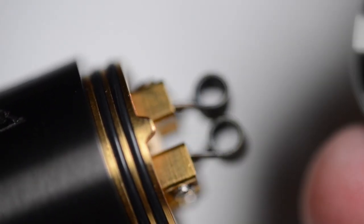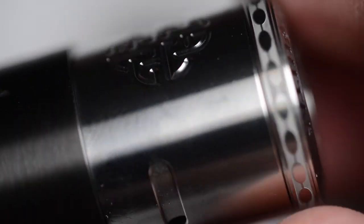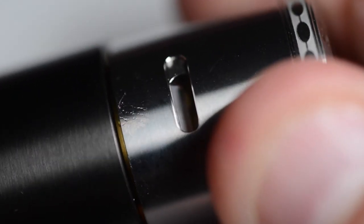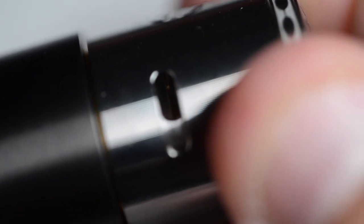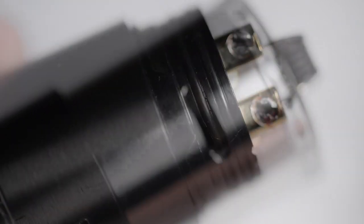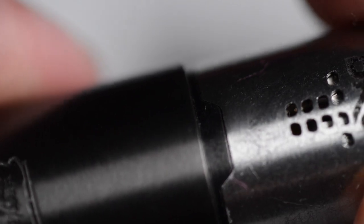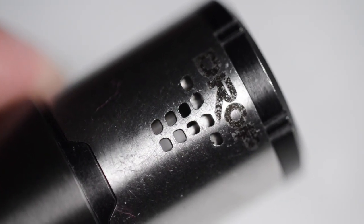Adjusting the airflow on the Equitas is quite simple — just line up the notch on the inside of your airflow control with the notch on the building deck. Once it finds a home, turn the outer airflow control cap and you'll be able to adjust your airflow. Similarly on the Drop RDA, once sitting on your mod, line up the notched section of the airflow control with the notched section of the building deck, then turn the top crown to adjust airflow.